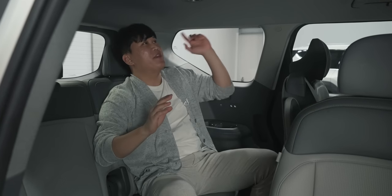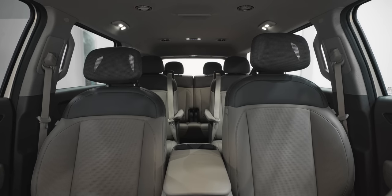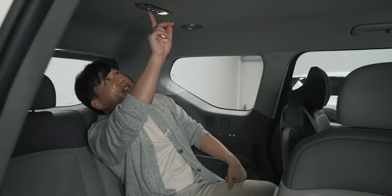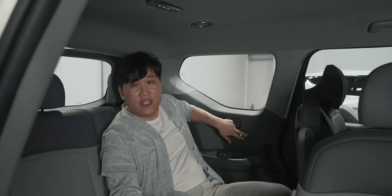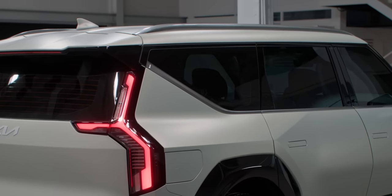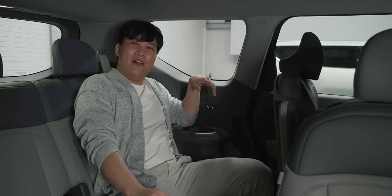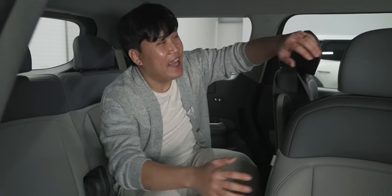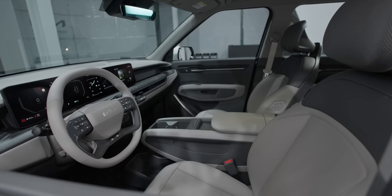Just look how massive the headroom is. You have an AC controller for the third row seats right here, which is also full AC. The dome lights and reading lights are all here, and there are automated seats where you can recline the third row. Don't forget this gigantic quarter glass — you have a real view from the third row seat and it doesn't feel stuffy at all. The second row window goes down fully. The EV9 is also available with a panoramic sunroof, starting from the second row.